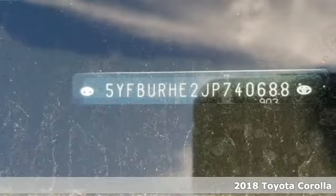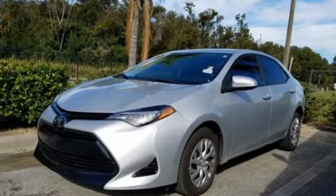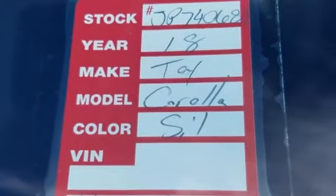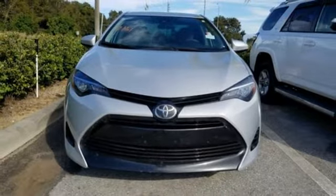And get ready for an impressive combination of features: streaming audio, wireless phone connectivity, manual tilting steering column, power windows, manual telescoping steering column, gas pressurized shocks, and i4 engine.